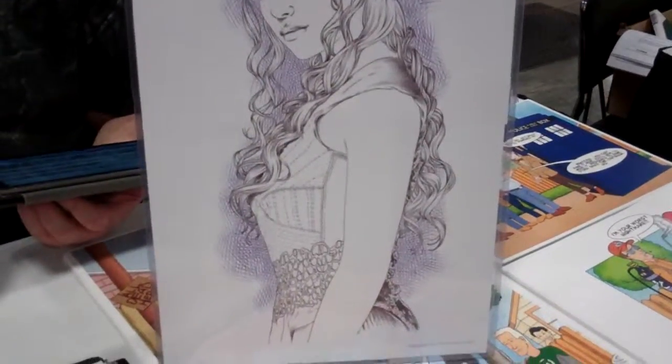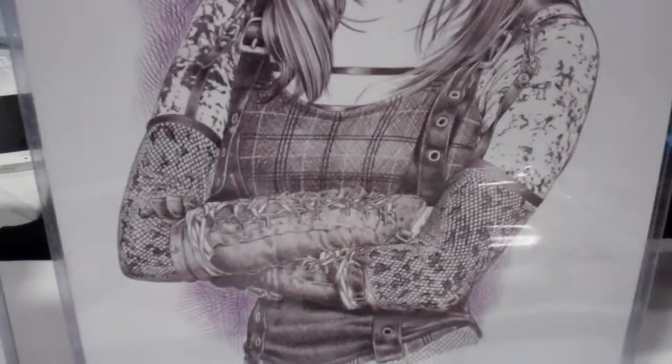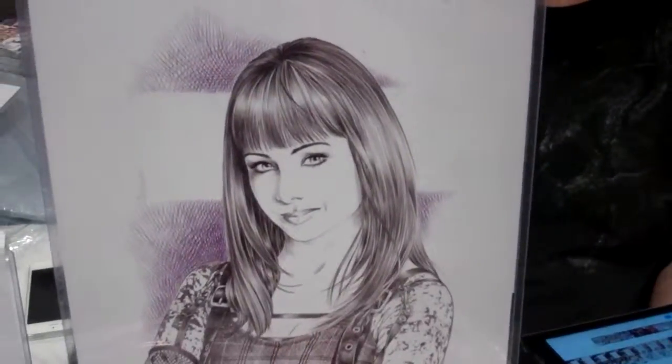Look at the detail on this work — it's incredible. And this is Ksenia Solo from the show Lost Girl, the character called Kenzie. You can see all the detail on the fishnet and the buckles. This is the one I went crazy on — I really wanted to do the detail.